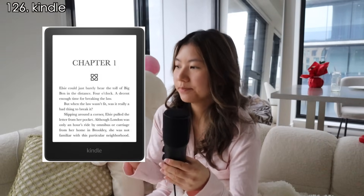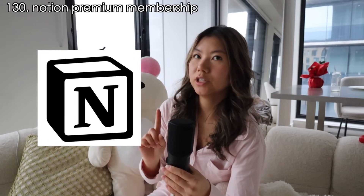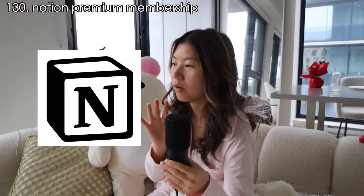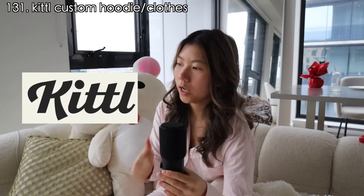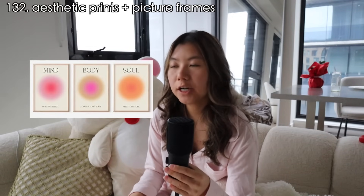Lastly, a few other gift ideas: one of those wake-up lamps for people who wake up before sunrise. Next, Spike — if you search up Coralucuma online you'll find lots of options. I really want to get one of those cute bunnies I see everywhere online. A Notion membership for people who enjoy organizing everything on Notion. A custom hoodie or gift — I got one for my boyfriend from Kittle and it is so cute. Aesthetic prints for picture frames.